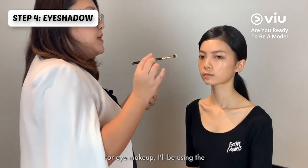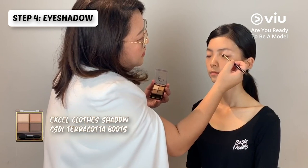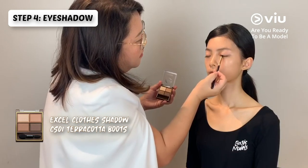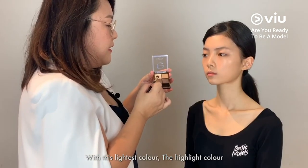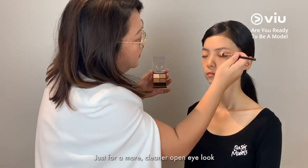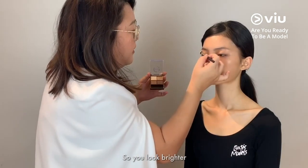For eye makeup, I've been using the 13Rushes petal eye shadow brush. Put it all over the eyelid. With this lightest color — the highlight color — we'll take a little bit and only dab it in the middle of the eye, just for a cleaner, open eye look so it will look brighter.